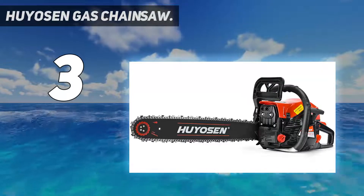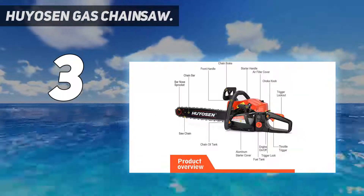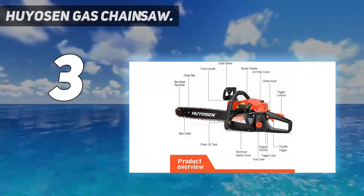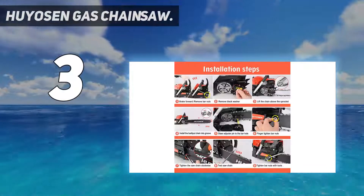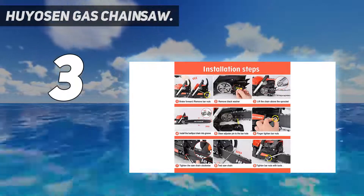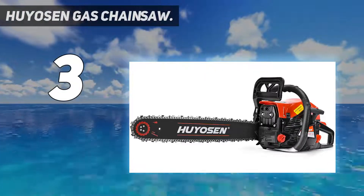At number 3: Hewson Gas Chainsaw. The next product on our list is from a brand called Hewson, which is well-known for its quality and reliability. It is equipped with a 3.4 HP gas-powered chainsaw and 18-inch bar, which is suitable for a wide range of applications that include cutting wood, trees, and ice. With a speed of 8,500 RPM, it is also suitable for professional purposes as well.